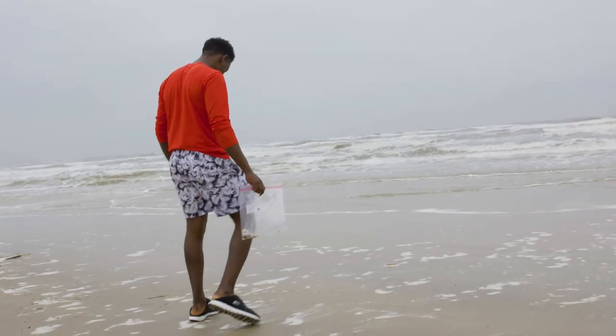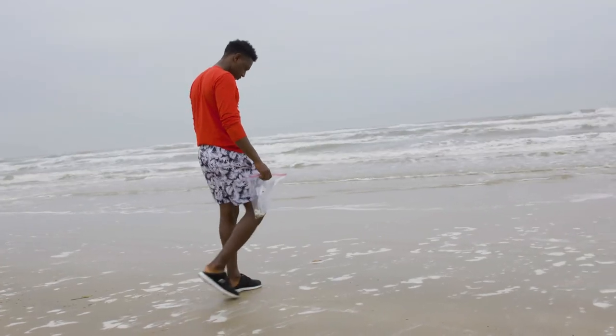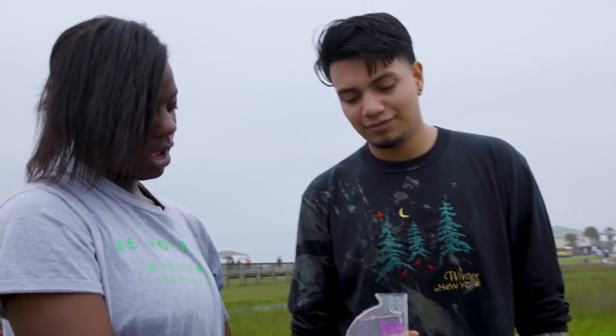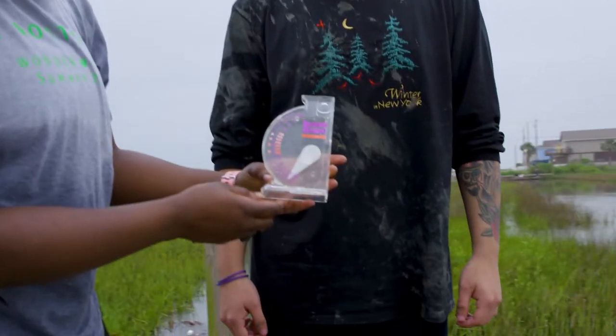My kids were really affected by Harvey, so one of the things I started teaching this year is how to make a water filter just out of things that you would find around your house in the case of an emergency, and how do you know that water is clean to drink.